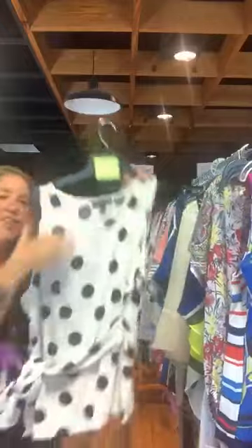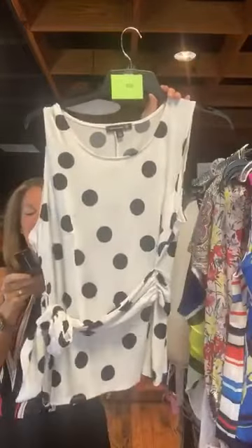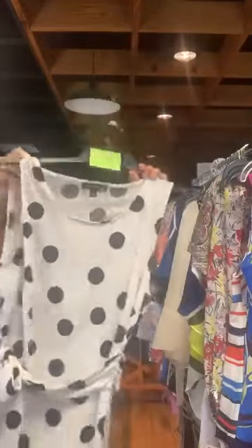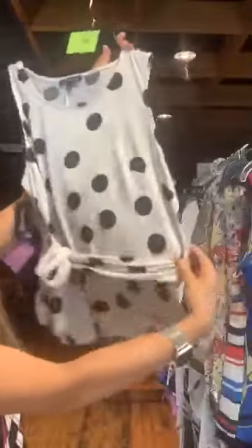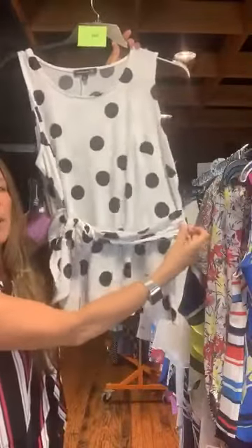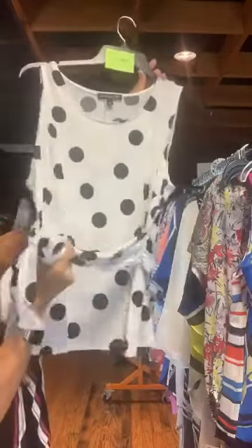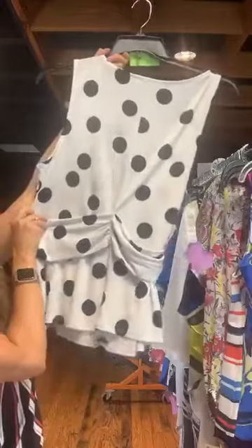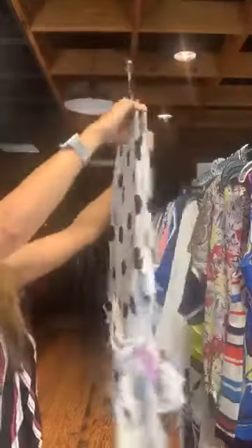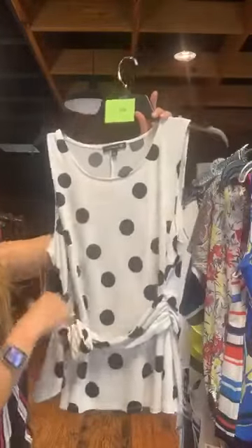Item number 625 — a fun black and white polka dot shirt, INC brand, original retail $59.50, $18 with us today. It's a sleeveless top with a fun sash at the bottom. The sash is anchored on the side seam, comes across the front with a big fun bow tie, and is in the back as well, anchored in the middle of the back. So the fun sash goes all the way around. Black and white polka dot, INC brand, $18. Item number 625.